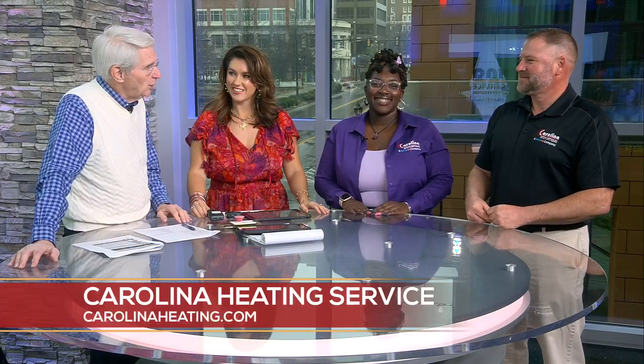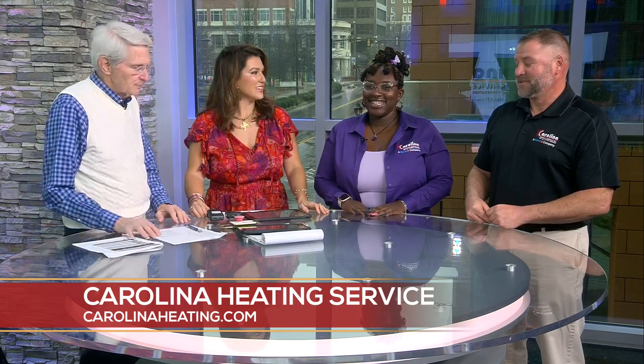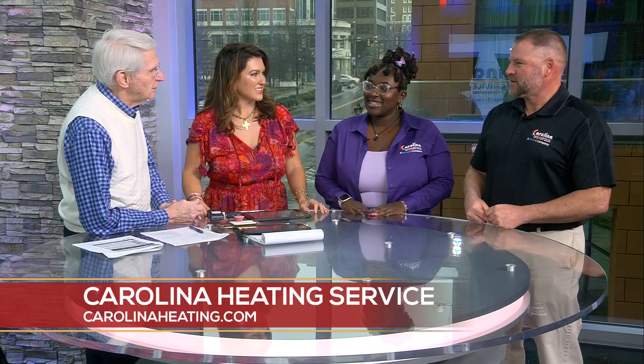Donnell and Sean are with us today. With more cold weather, what do we need to do with our heating system? Do we need to have it checked occasionally? You do need to have it checked typically twice a year — we do a heating check and a cooling check — but it's very important to have it checked yearly.